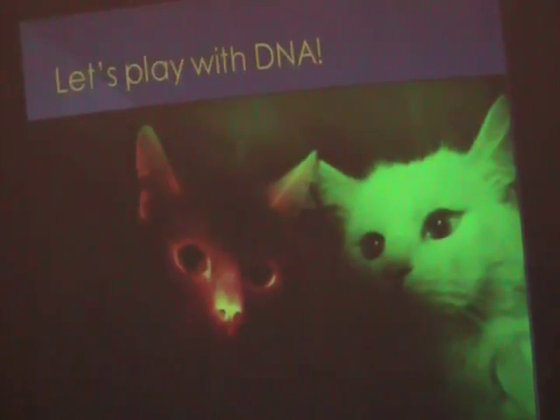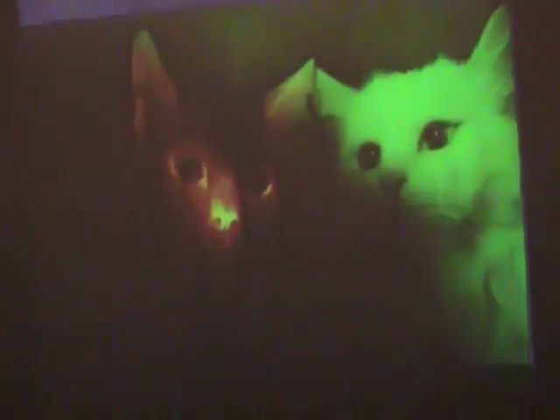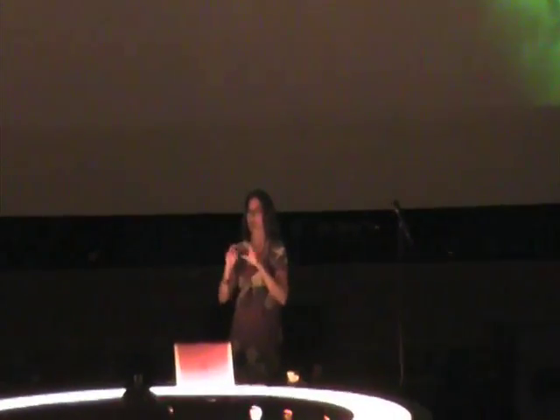What they did was when this cat was just an embryo — actually it may have been when it was just the egg — they added a piece of DNA into there. And that piece of DNA, when that recipe is made, so that gene, when that gene is read, it's going to make proteins that glow. So when you shine a UV light, that cell will glow.